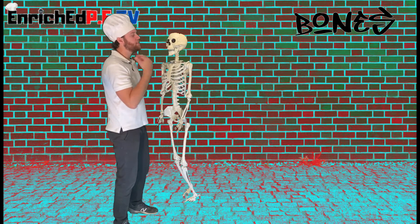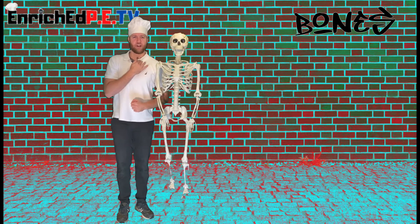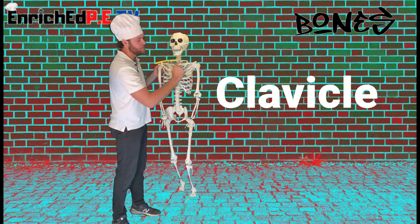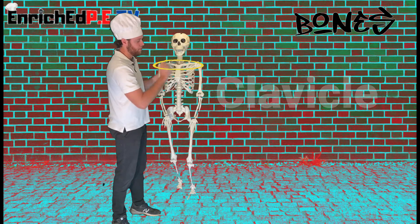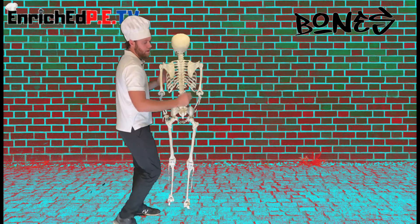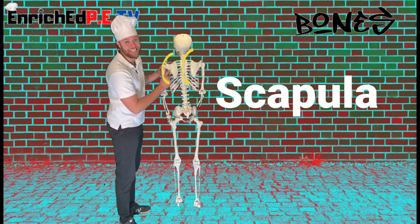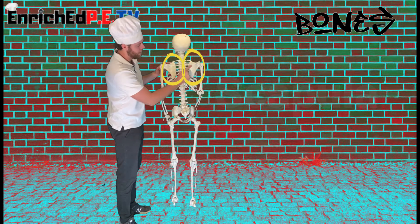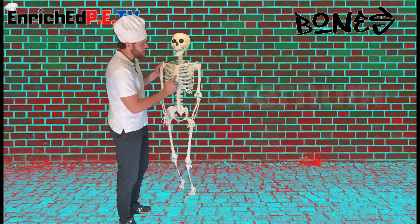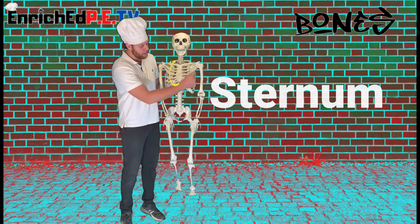As we go down, I want you to feel the very top part of your bone in front of your body — it's called your clavicle, also known as your collarbone. When we spin around to the backside, these things you might know as shoulder blades are called your scapula — one scapula, two scapula.